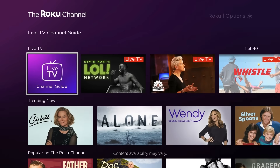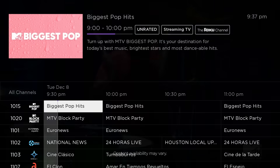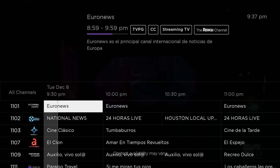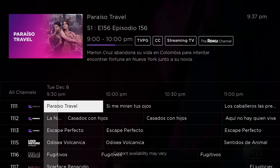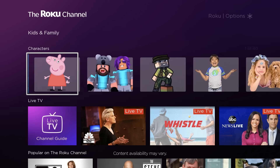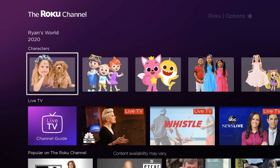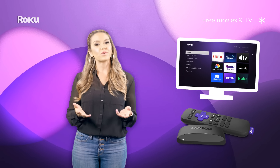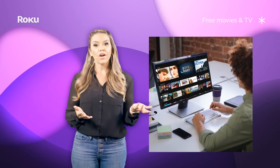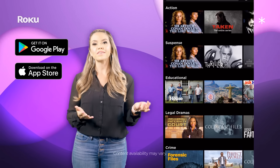The Roku Channel also offers over 150 live and linear channels in what feels like a traditional cable guide, offering channels from a variety of genres like live news, sports, game shows, reality, music, and more. If you have kiddos in the house, there's a kids and family hub that features programming from some of the most popular shows and kids entertainment for free. And there are a number of ways to stream the Roku Channel: on your Roku device, on the web at therokuchannel.com, or by downloading the Roku Channel mobile app for iOS or Android devices.